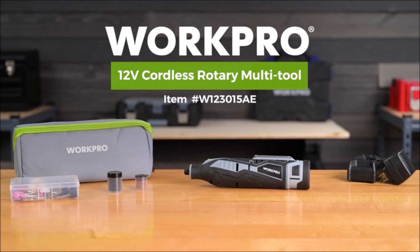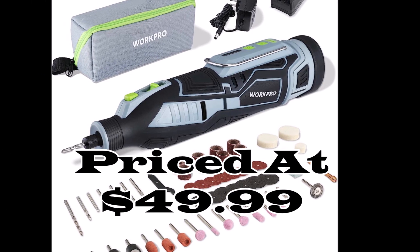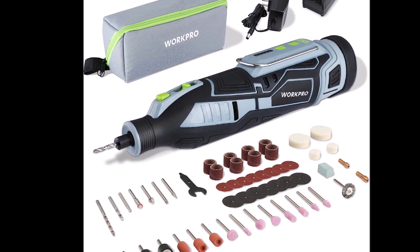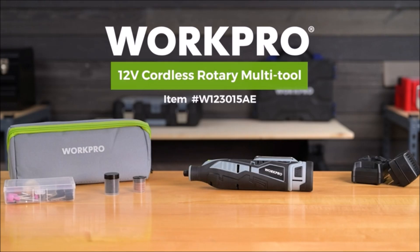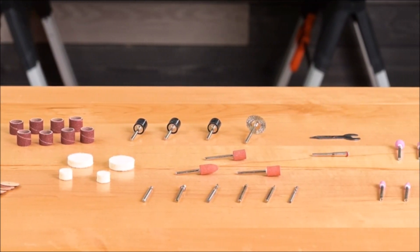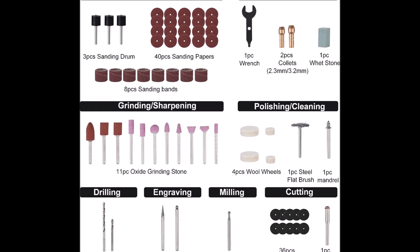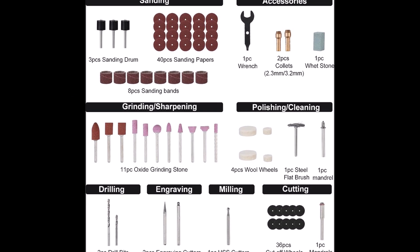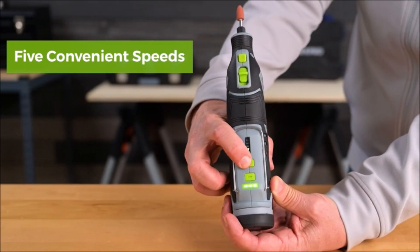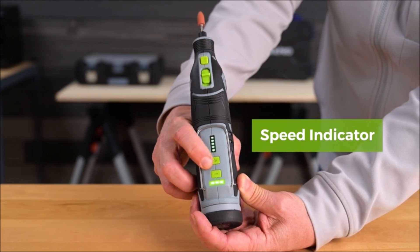Number 3. Introducing the WorkPro 12-volt Cordless Rotary Toolkit, your ultimate craft companion. Priced at $49.99. Are you ready to take your DIY and crafting projects to the next level? The WorkPro 12-volt Cordless Rotary Toolkit is here to make it happen. Powerful 12-volt lithium-ion battery: with a 12-volt high power voltage and a robust 2.0 Ah lithium-ion battery, this rotary tool delivers steady and reliable power. Enjoy longer run time, allowing you to tackle more extensive projects without interruptions.